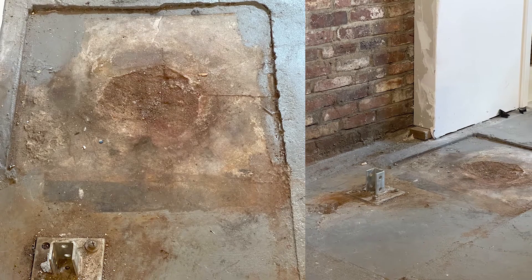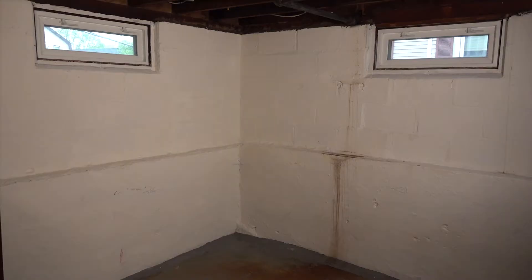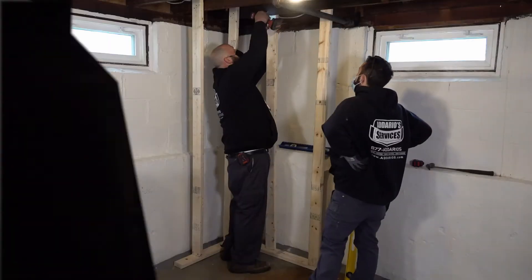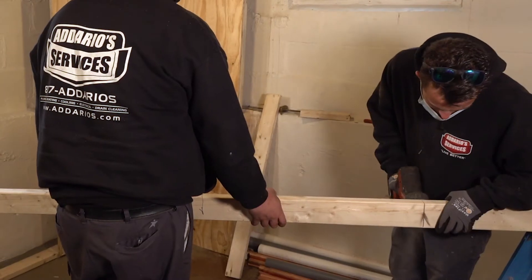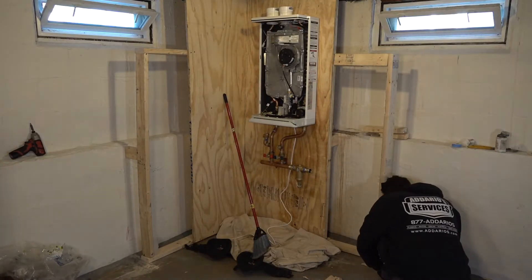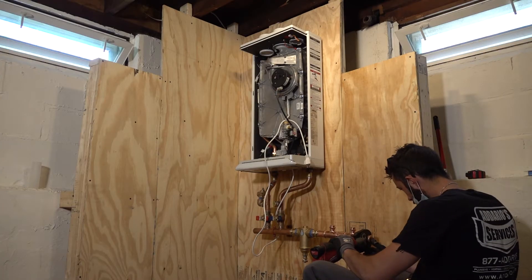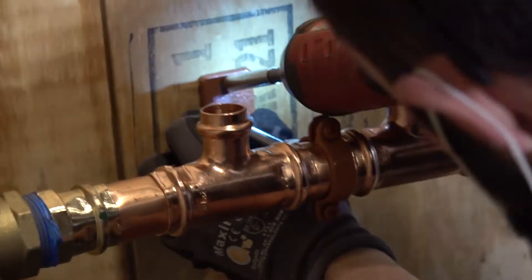Now that the steam boiler is gone, we can turn our attention to the new high-efficiency boiler. The walls down here are concrete, so we frame out a length of plywood to hang everything on. With the boiler up on the wall, we can start piping out the rest of the system — this consists of copper pipes, valves, and a couple pumps to direct the flow of hot water throughout the house.